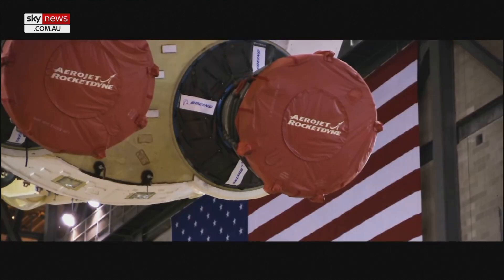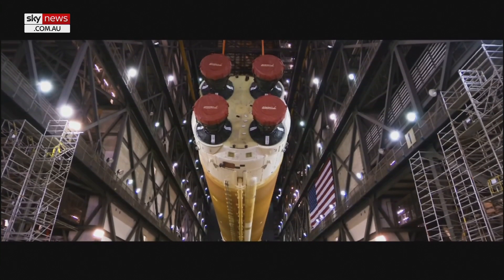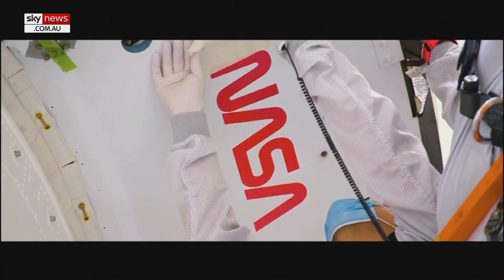This has happened before, that some components haven't been flush or as perfect as they want it to be. And it has required re-engineering or rebuilding, which has pushed the timeline back. And that's one of the reasons why this is delayed — some of the work into the rocket engine, they call it the Space Launch System, has had some of those issues causing the delay for the launch.